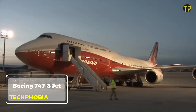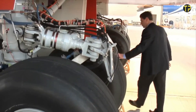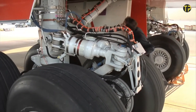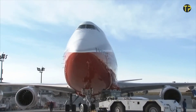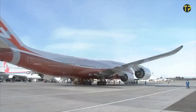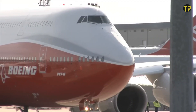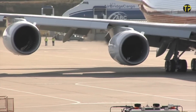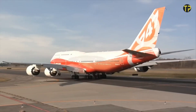The Boeing 747 is an aviation marvel, blending innovation with iconic design. Known as the queen of the skies, this jet is the largest in the 747 family, offering unmatched efficiency and capacity. With its stretched fuselage, advanced engines, and redesigned wings, it delivers better fuel efficiency and lower operating costs compared to its predecessors.